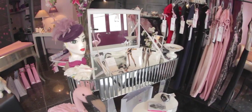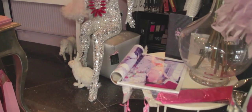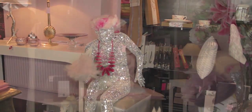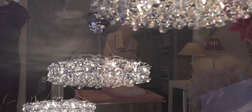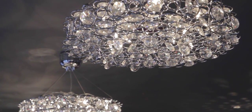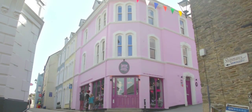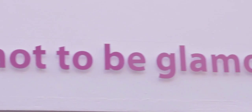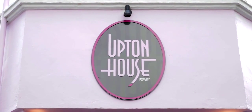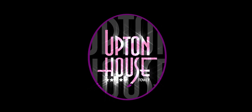Fall in love with our style and take it home. Upton House — putting the glitz into the Cornish seaside.